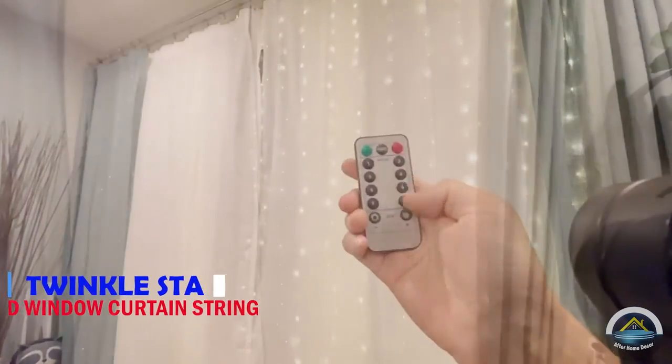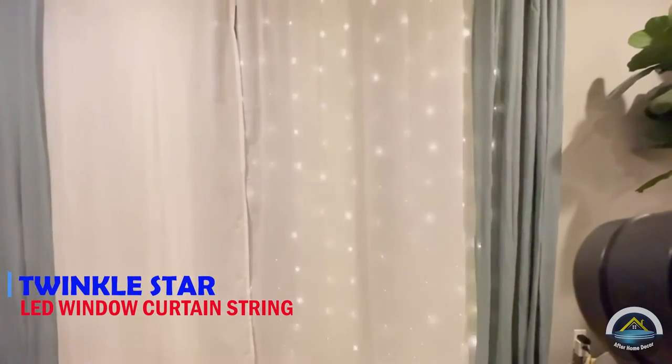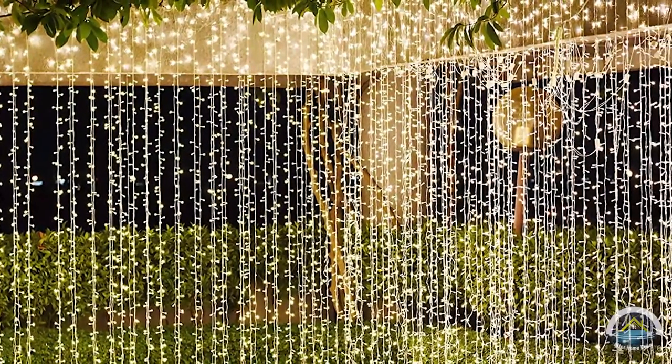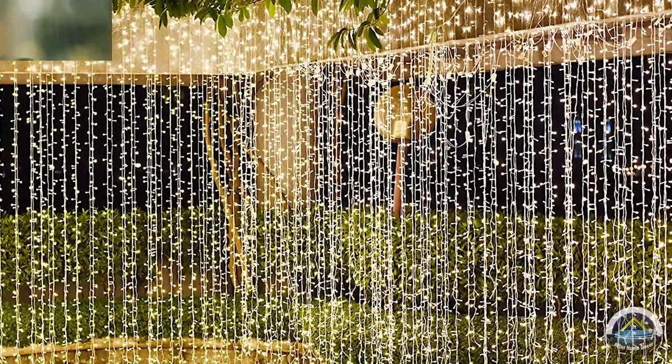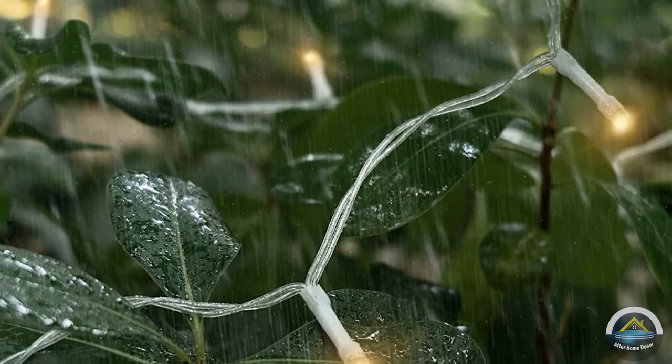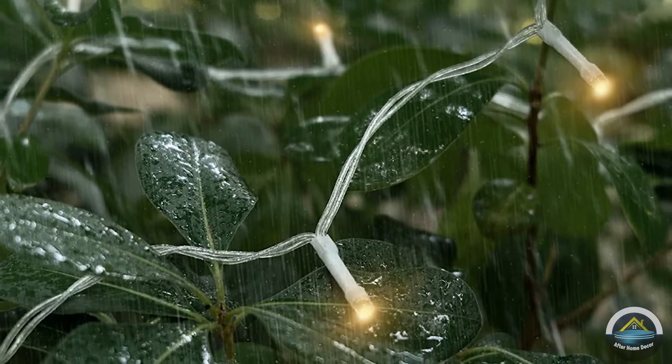Next is Winkle Star 300 LED window curtain string light. It is used for wedding party, home garden, bedroom, outdoor window and wall decorations. It has many colors for your choice. Mainly used for curtain decoration. This LED curtain light will make your life lovely.